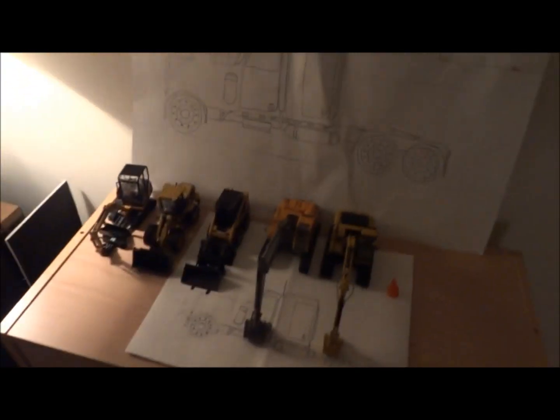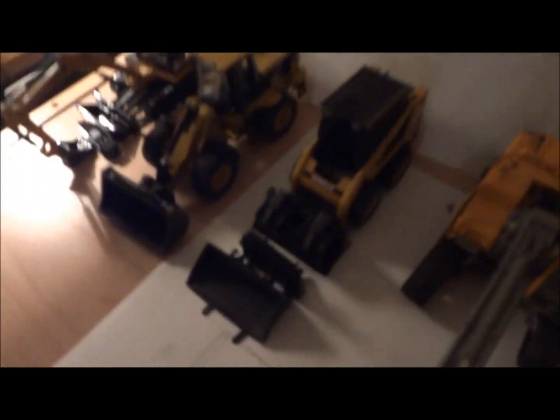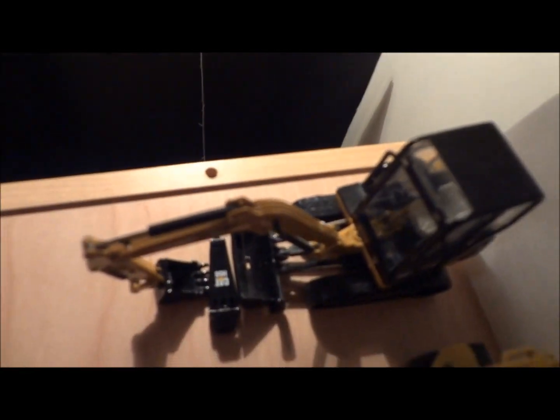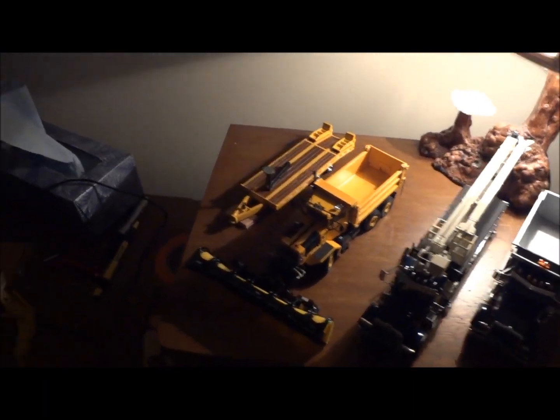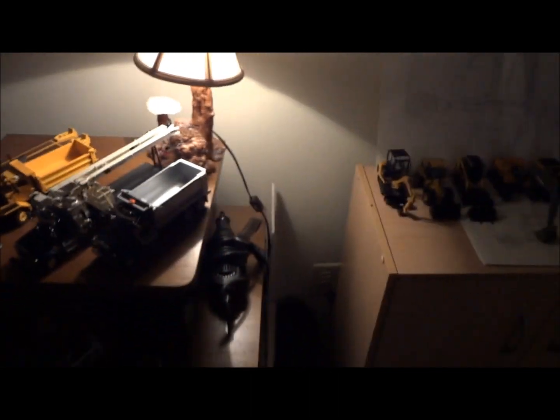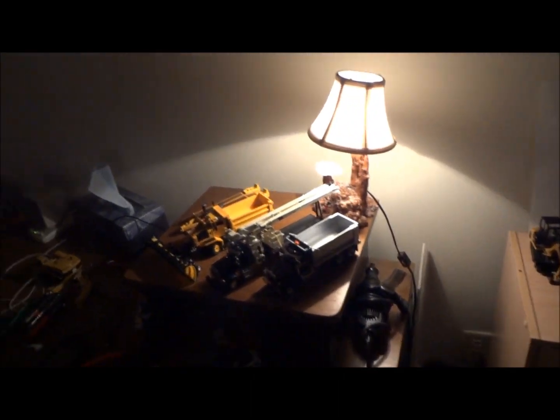That's pretty much all I have to go over. I still have some items for sale. The Peterbilt 335 service truck is going out to Gold Rush Nation — he just bought it. Hope you guys enjoyed. Peace out, see you guys, thank you.